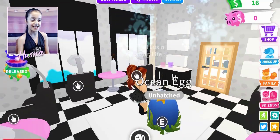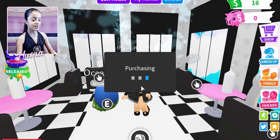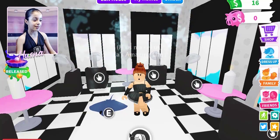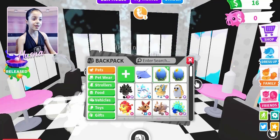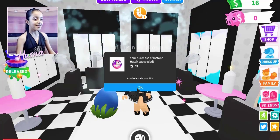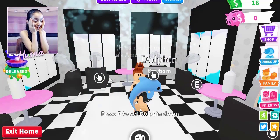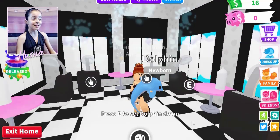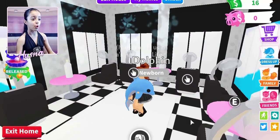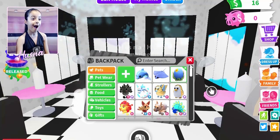I've got three ocean eggs — I love the details on them! Let me hatch the first one now... I got a stingray! Okay, let's see the second one... Oh my god, I got a dolphin! Oh my goodness, this is so cute — I love this moment, it's so emotional. I love dolphins! And on my third try, wow, that is so amazing.